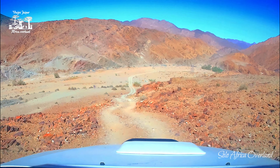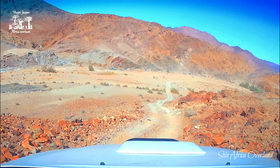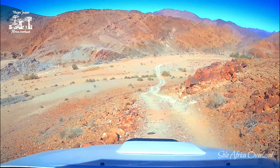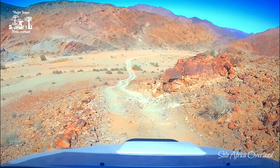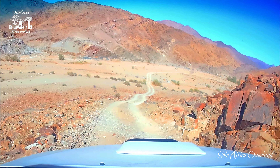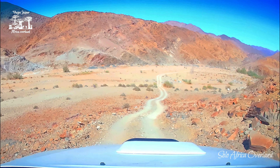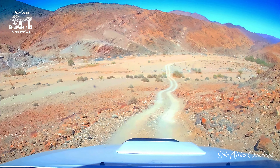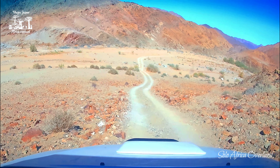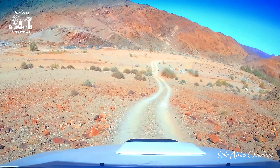The park is a Trans Frontier Park — that means one part is in South Africa and the other part is in Namibia. But as of today, the border is closed, meaning you cannot cross to the other side. If you want to visit both sides, you have to take a long detour — probably between 200 and 250 kilometers altogether. So if you're planning on visiting both sides of the park, have that in mind.